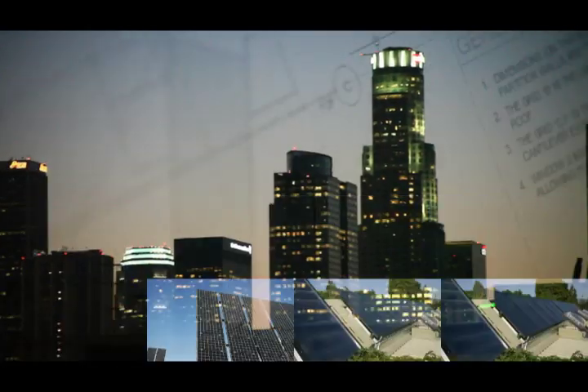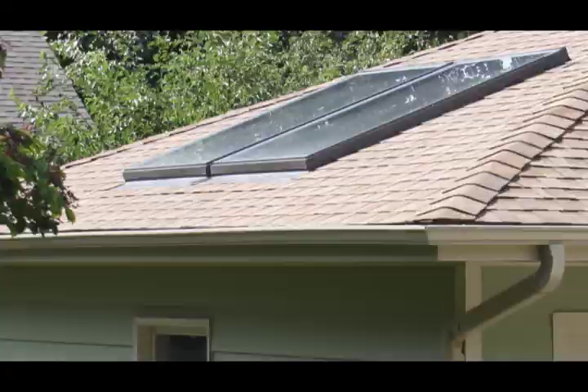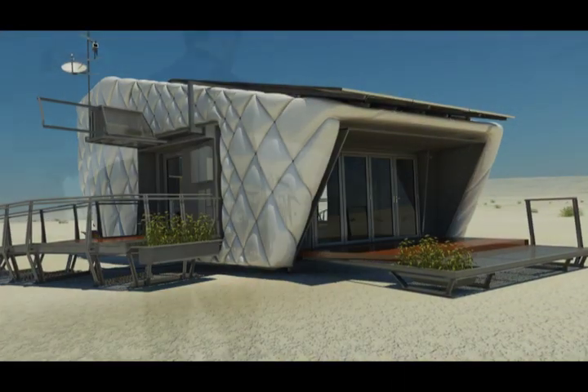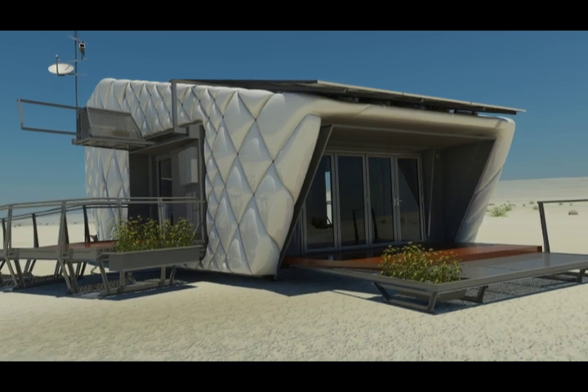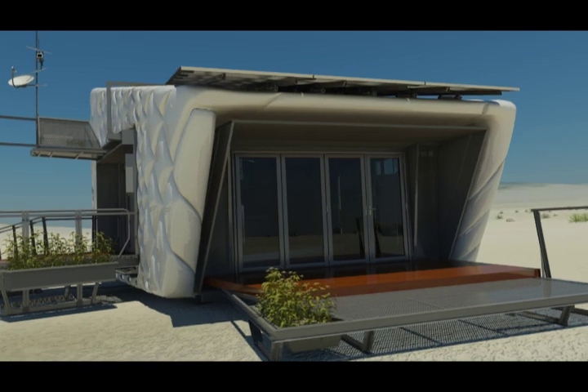Solar energy is one of the fastest-growing industries in the U.S., with California leading all states in market growth. More net-zero homes are becoming the property of active, eco-conscious Californians, and the compact, hyper-insulated prototype, or SHIP, is a new, affordable net-zero home model just for them by the Sion Caltech team.